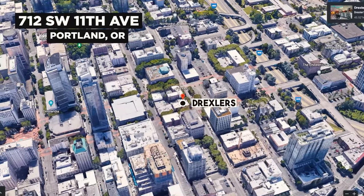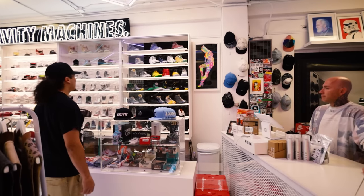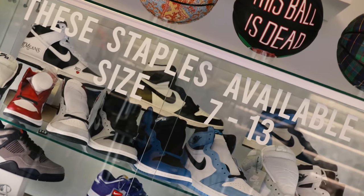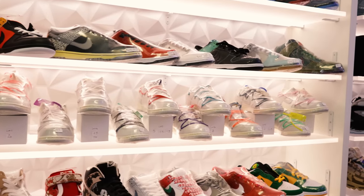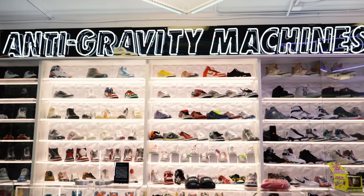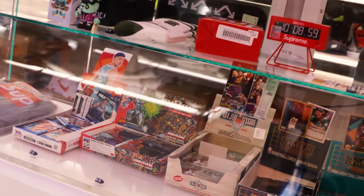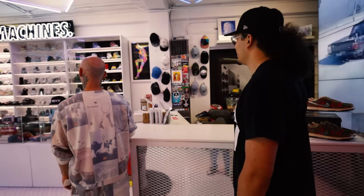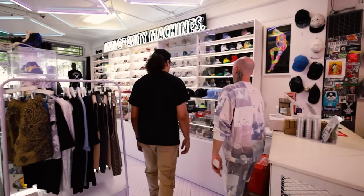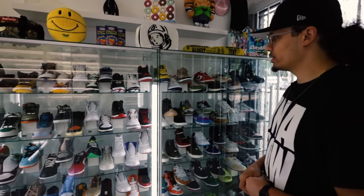Located at 712 Southwest 11th Avenue in downtown Portland, Oregon, Drexler's is a store that has a bunch of different cool items when it comes to older and newer releases, a bunch of different varieties on sizes and branding, and a lot of opportunities to get different collectibles, clothing, and player exclusive sneakers on the highlighted wall in the back. This is a store that's loaded with a lot of different things, so when you come in take your time and enjoy the process.